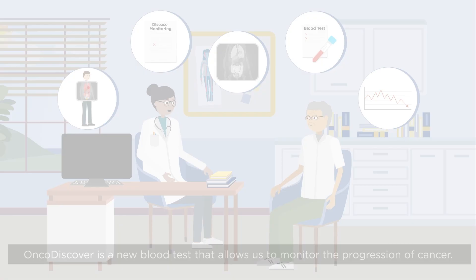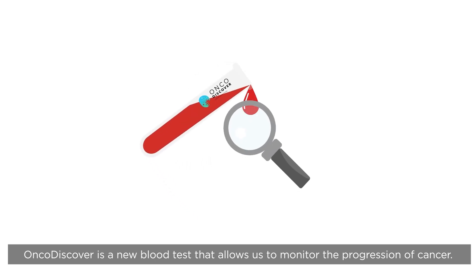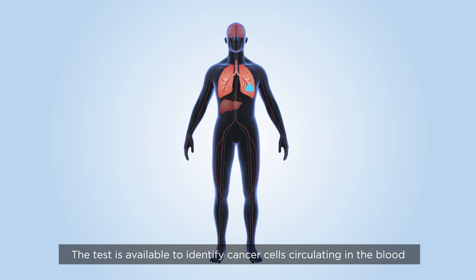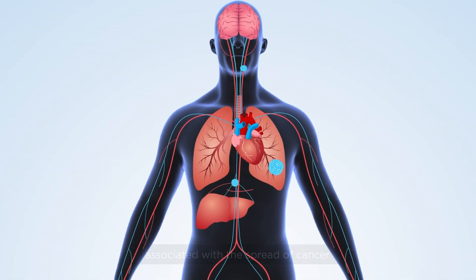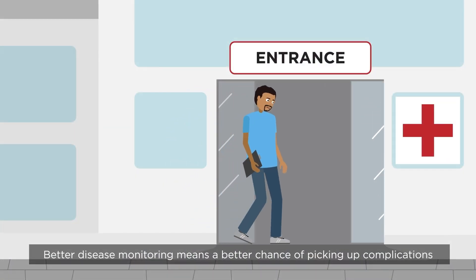OncoDiscover is a new blood test that allows us to monitor the progression of cancer. The test is available to identify cancer cells circulating in the blood, associated with the spread of cancer.